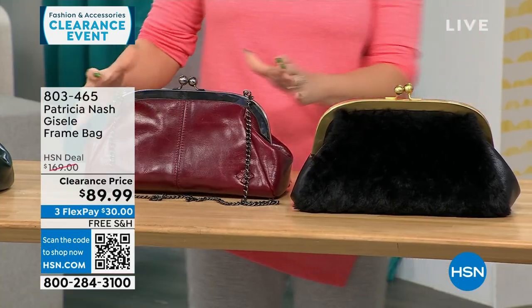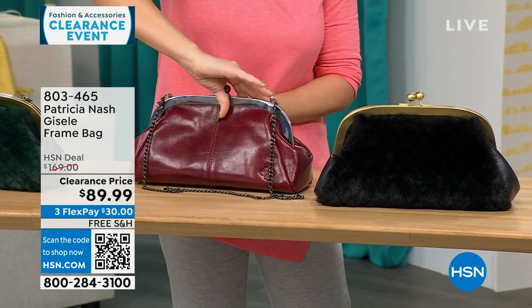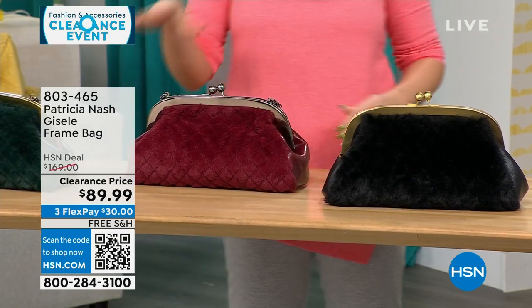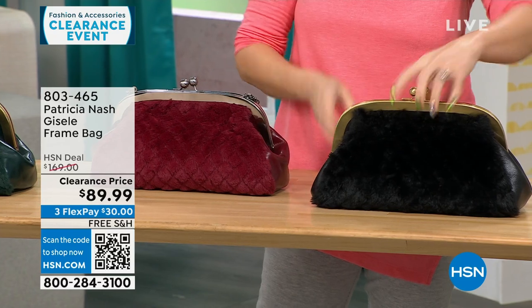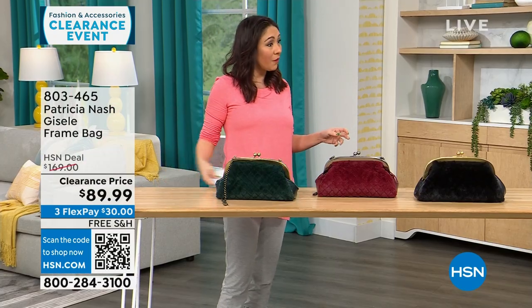This is the one we're calling Scarlet quilted faux fur — on one side you get that Patricia Nash genuine leather, and on the other side is the quilted faux fur. We also have it in a black quilted faux fur. 114 available, and all my Patricia Nash bags are on free shipping.